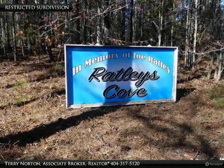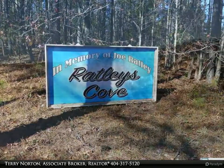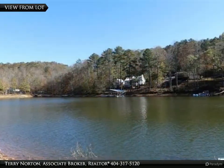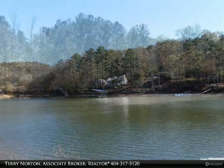Thank you for visiting my visual tour today. If you have questions or would like to schedule an appointment to personally tour this property on Lake Wedowee, call Terry Norton at 404-317-5120. We work hard for our clients.